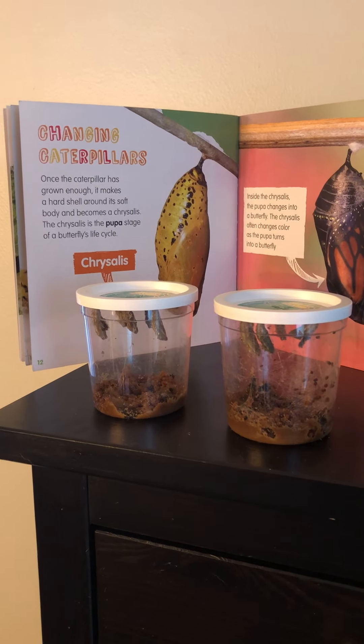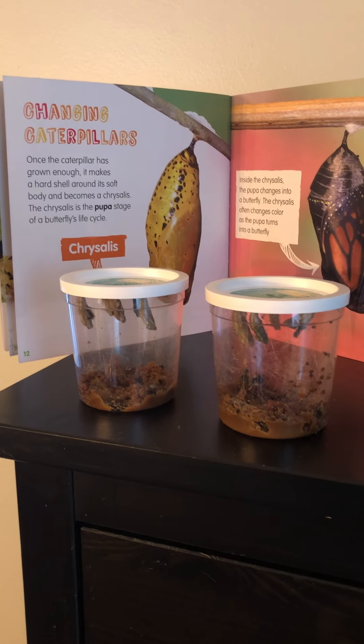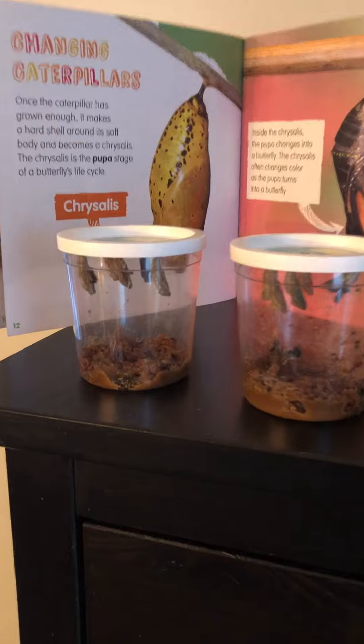Hi friends! Welcome to Critter Corner. We are taking a look at our caterpillars. Let's look.